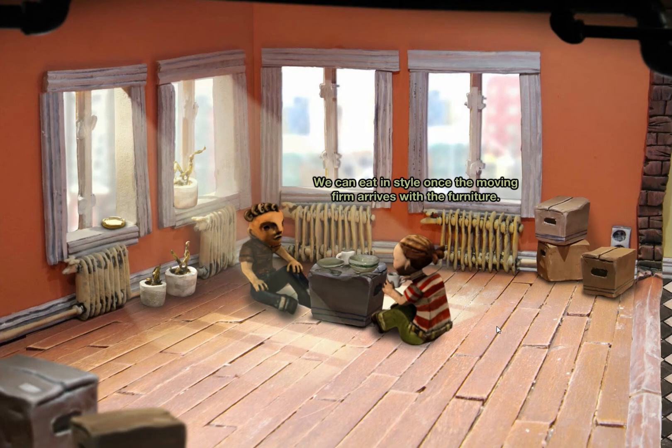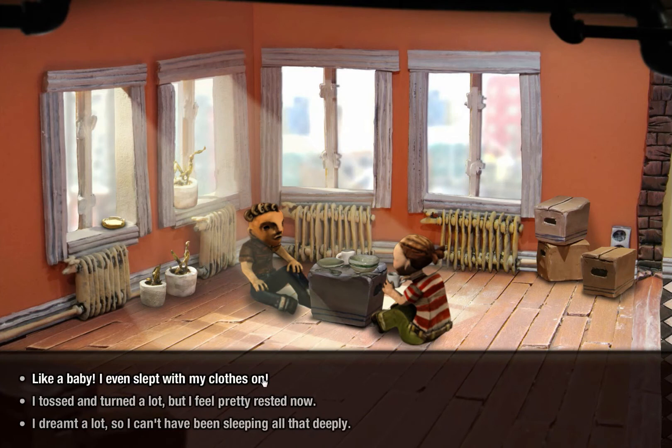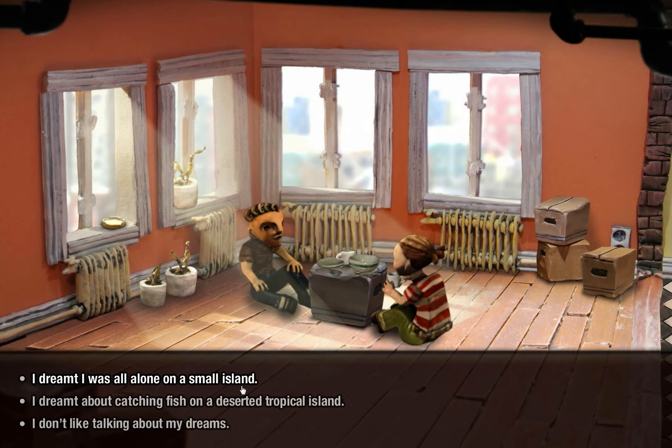Oh, the moving firm. Okay, so they do have stuff — they just haven't moved in yet. Yeah, I even slept with my clothes on, shoes included, which is pretty sad. I jumped all alone on a small island — I suppose that's kind of foreshadowing. I'm trying to avoid just reading all these aloud because I know that annoys some people. Dreamt is, I think, the right word, not dreamed — I'm pretty sure it is dreamt. Alone on a small island — I wonder if that's going to be a kind of foreshadowing metaphor for what's coming.